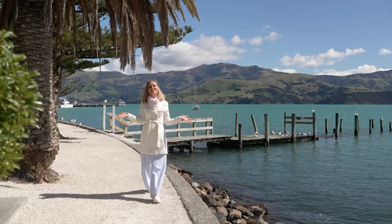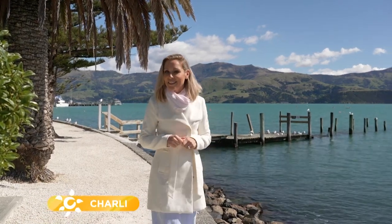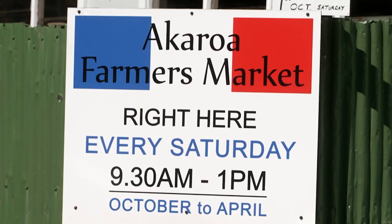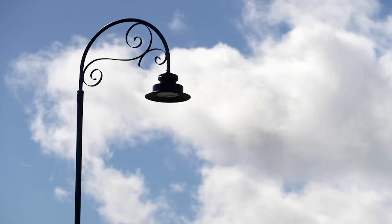Bonjour and welcome to a little slice of France here in the South Island of New Zealand. We are, of course, in Akaroa. While this little town still honours its early French heritage with its quaint streets and architecture, what blows me away is the stunning scenery. Akaroa is a must-see destination on any trip to New Zealand.